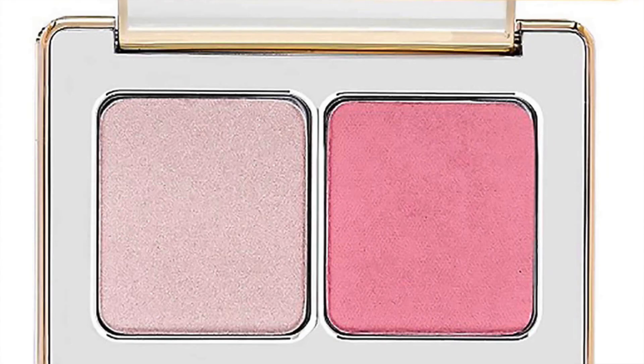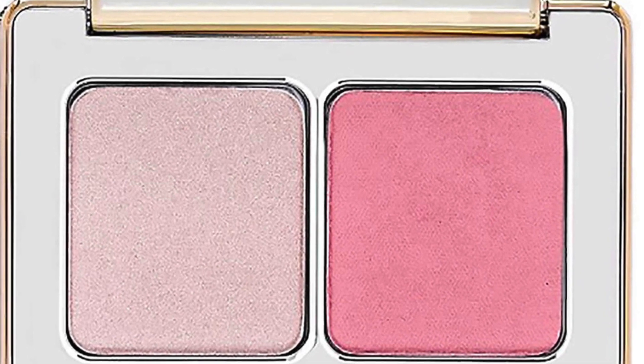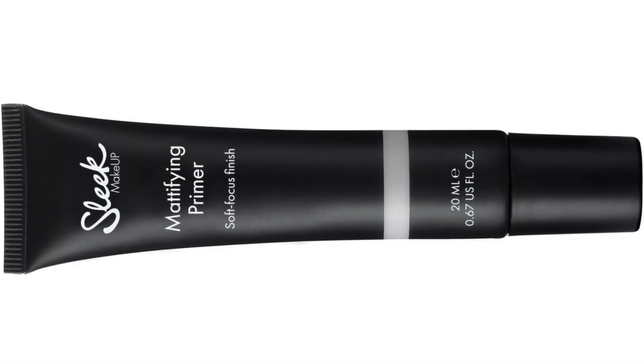The next product is from Natasha Denona — I'm so happy to see Natasha Denona being included in more and more advent calendars. This is their mini Blush and Glow, which by itself retails at £16.99. For reference, this would be the size you get. This is actually the Bronze and Highlighter — the one you get is Blush and Highlighter — and that's the size, which is going to look a lot smaller than you expect. The next product is from Sleek — you either get the hydrating or mattifying version — it is the primer, full-sized at 20ml, retailing at £7.99.